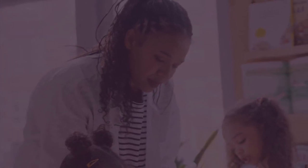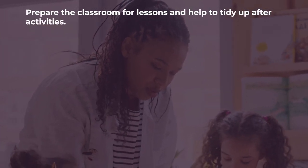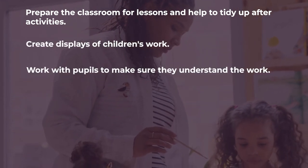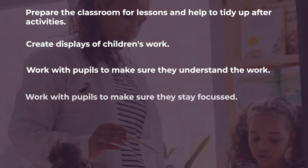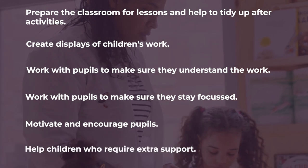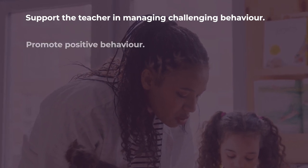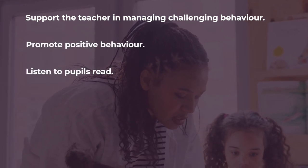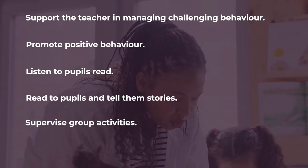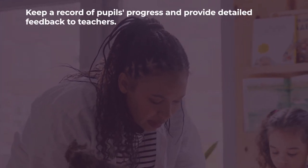While working as a teaching assistant you will be required to prepare the classroom for lessons and tidy up after activities, create displays of children's work, work with pupils to make sure that they understand their work and stay focused, motivate and encourage pupils, help children who require extra support, support the teacher in managing challenging behaviour, promote positive behaviour, listen to pupils read, read to pupils and tell them stories, supervise group activities, attend training lessons, and keep a record of pupils' progress and provide detailed feedback to teachers.